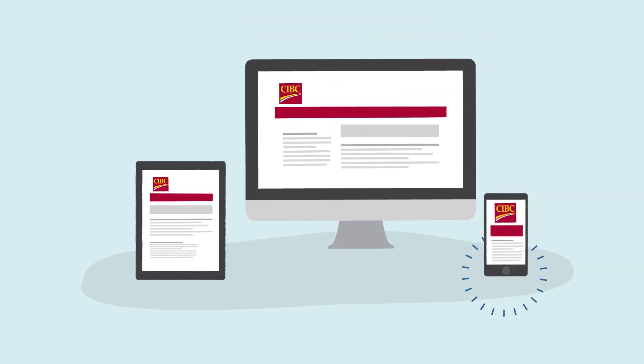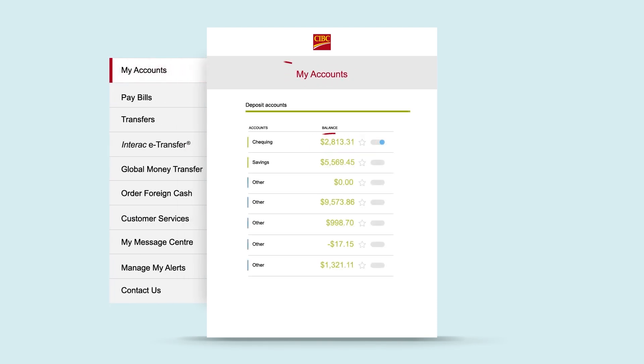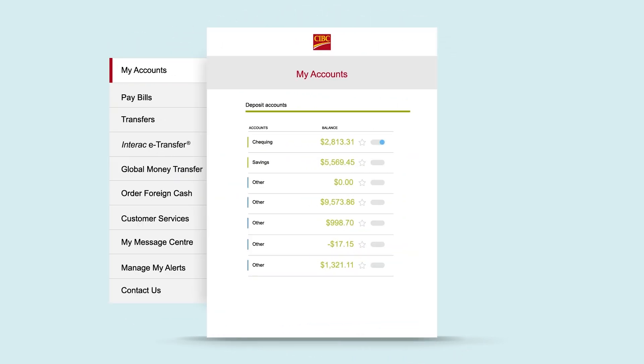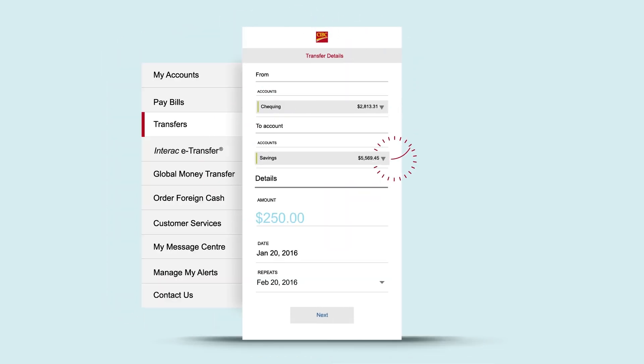From CIBC mobile banking or CIBC online banking, select My Accounts and you can check balances, find recent transactions, and read e-statements. Selecting transfers from the main menu lets you transfer money between your accounts.